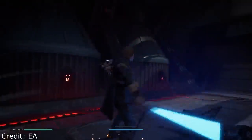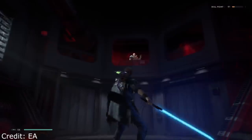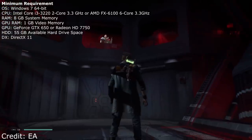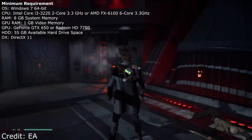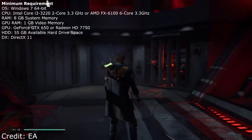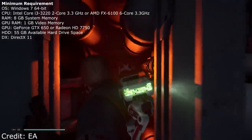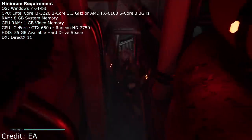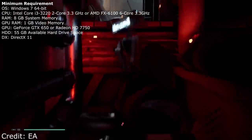The graphics are definitely impressive, and we now have the minimum and recommended system requirements, which are quite hefty on the recommended side. For minimum requirements: Windows 7 64-bit, Intel Core i3-3220 quad core or the FX-6100, 8 gigabytes of system memory, 1 gigabyte of video memory, and at least a GTX 650 or a 7750. So those are very modest system requirements on the minimum side.